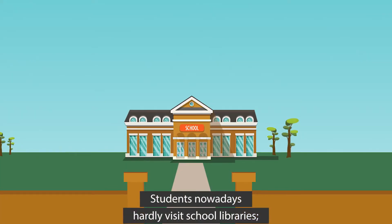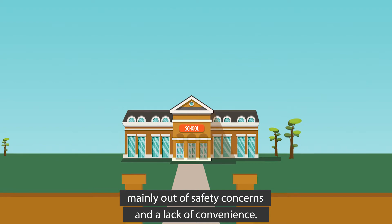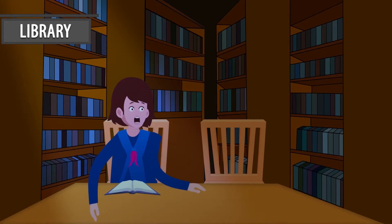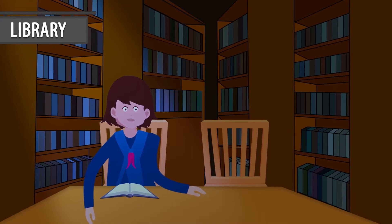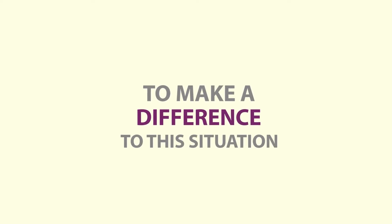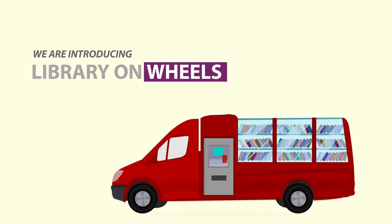Students nowadays rarely visit school libraries due to safety concerns and lack of convenience. It's a worrying trend, as reading is an integral part of student growth. To change this situation, we are introducing the Library on Wheels concept.